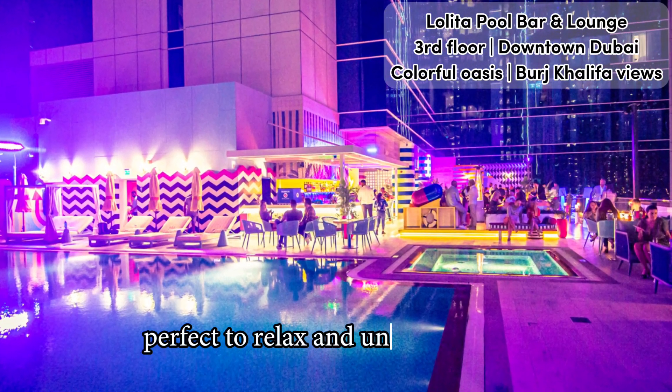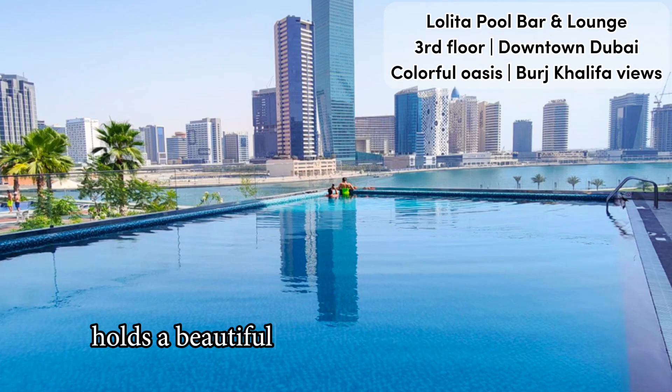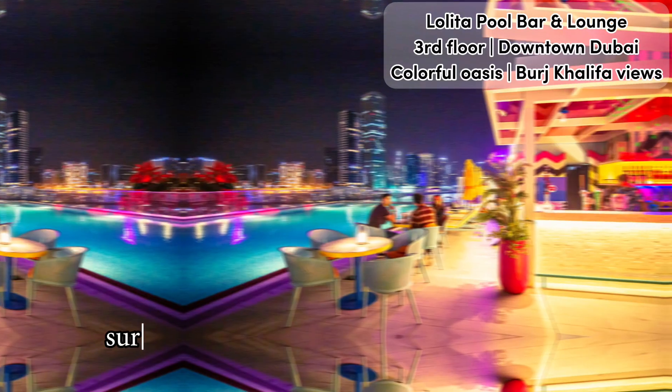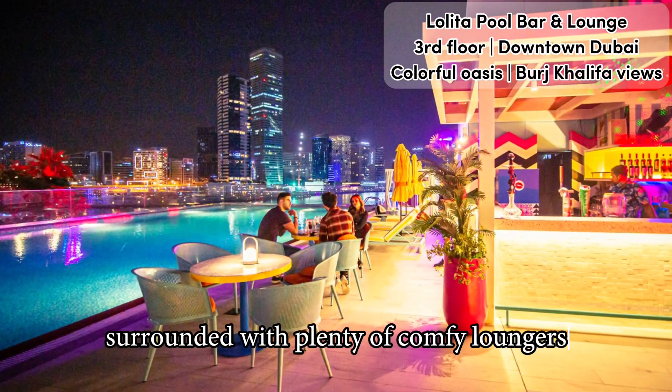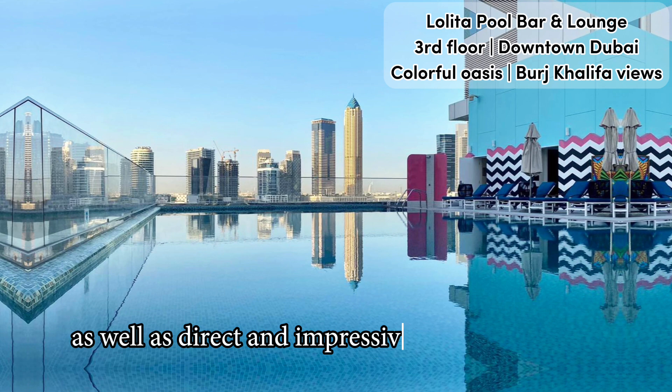As the name hints, the Lolita terrace holds a beautiful and refreshing rooftop pool surrounded by plenty of comfy loungers in a mix of contrasting pastels, as well as direct and impressive views of the Burj Khalifa and Dubai skyline.